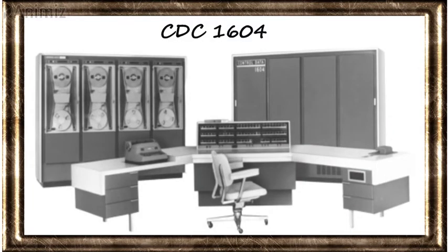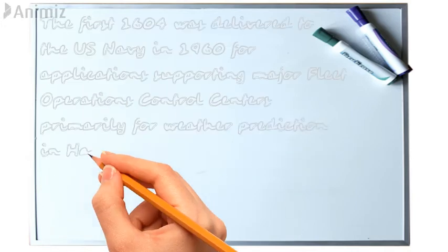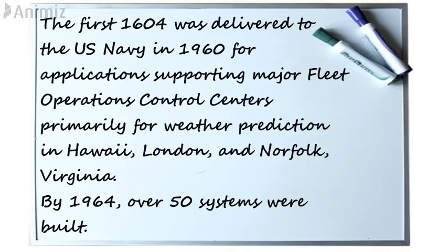CDC-1604. The CDC-1604 was a 48-bit computer, designed and manufactured by Seymour Cray and his team at the Control Data Corporation (CDC). The 1604 is known as one of the first commercially successful transistorized computers. It cost around $1,030,000. The first 1604 was delivered to the U.S. Navy in 1960, for applications supporting major fleet operations control centers, primarily for weather prediction in Hawaii, London, and Norfolk, Virginia. By 1964, over 50 systems were built.